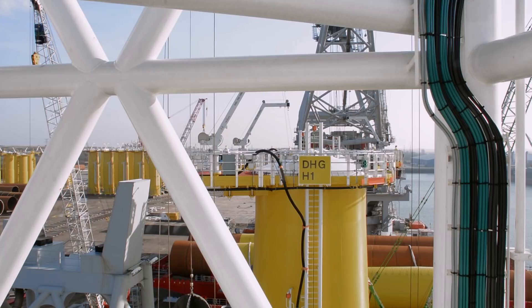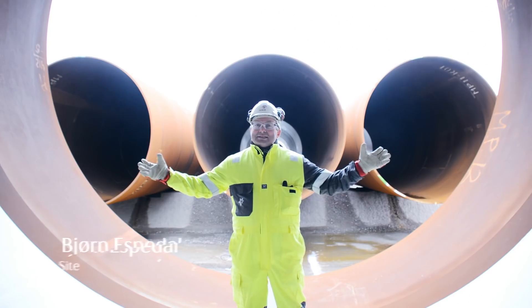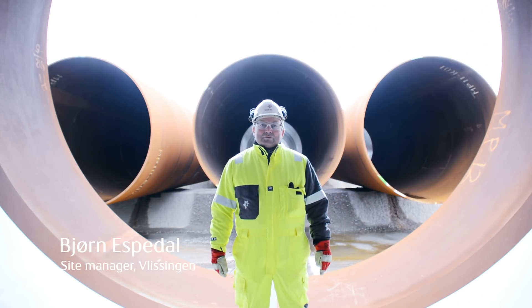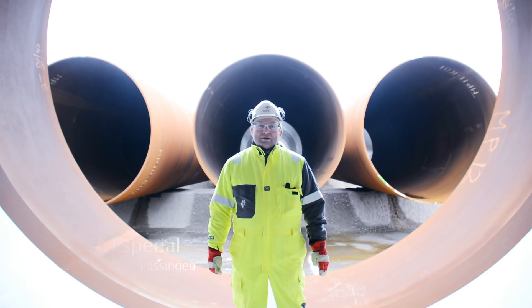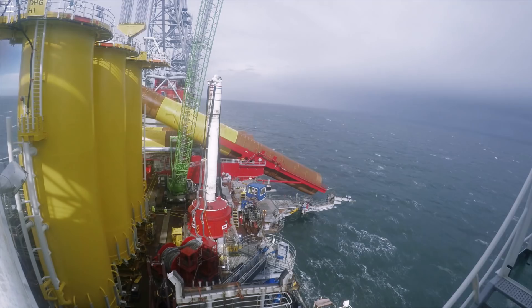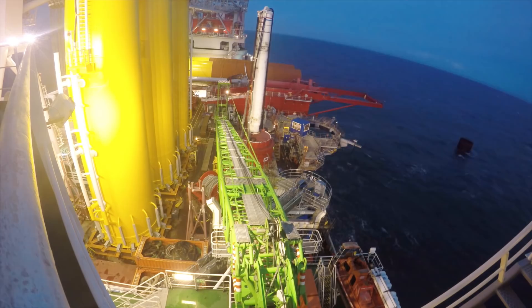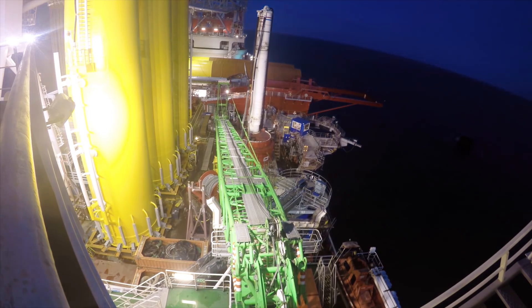The turbines are fixed to the seabed by solid foundations. This is one of the 67 monopiles for the Dudgeon project. The biggest ones of these monopiles are over 1,000 tonnes and over 70 metres long. In spring and summer 2016 the foundations were installed.